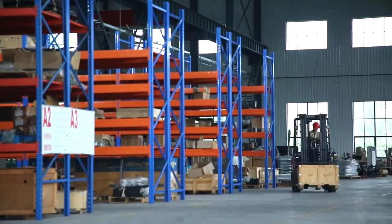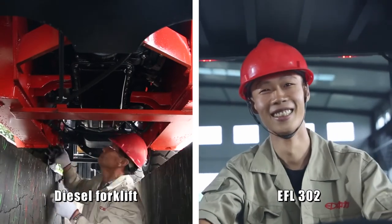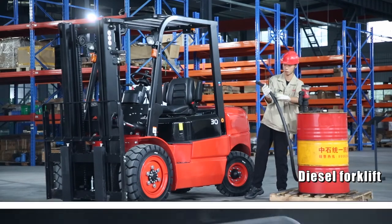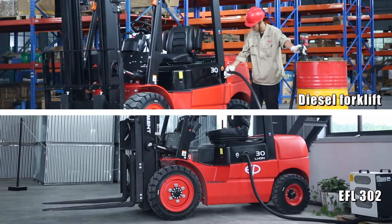At the purchase price of an IC truck, the EFL 302 features lower maintenance and saves over 80% on energy. While diesel forklift trucks cost $25 per day on fuel, the EFL 302 will run on clean and cheap electricity.